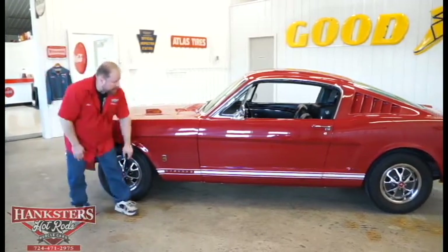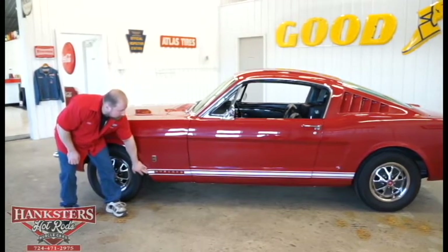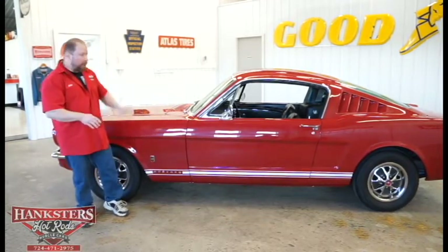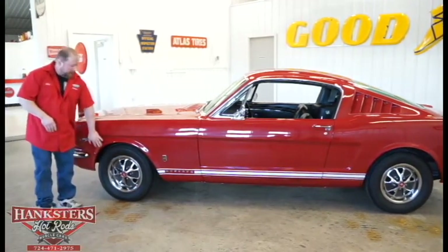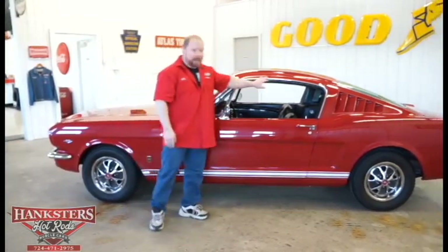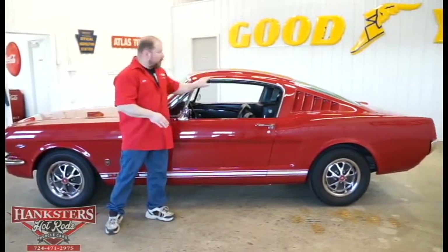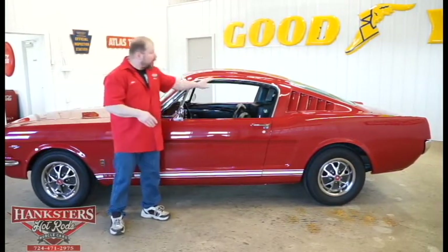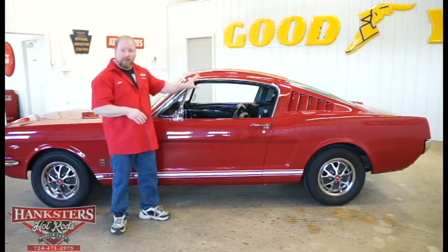The Mustang has white lower body stripes. These are vinyl but they're in really good condition — nothing missing, complete stripes on both sides. The car does not have wheeling moldings; they've elected to leave those off. It does have the drip rail moldings, and all the trim around the windshield, rear glass, and drip rails on both sides is in excellent condition — nice and straight with no dents, dings, or imperfections.